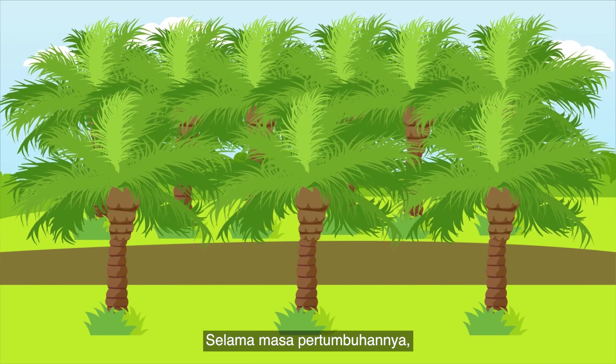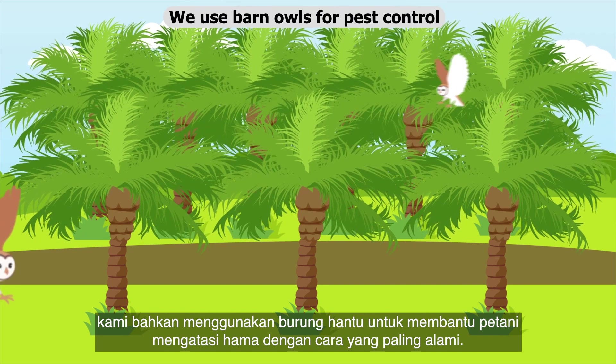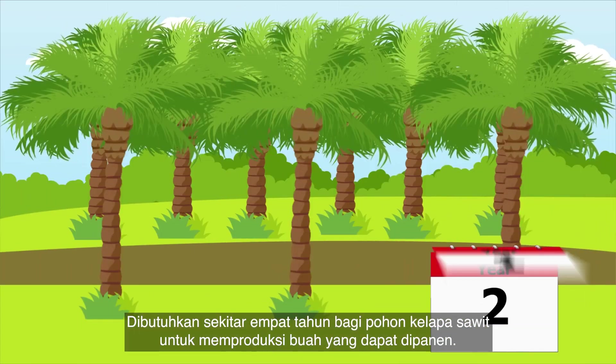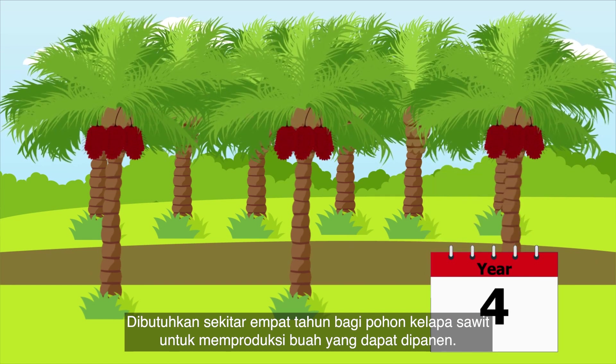As the tree grows, it is fertilized and protected from pests. We even use barn owls to help farmers with this challenge in the most natural way. It takes about 4 years for oil palm trees to produce fruits suitable for harvest.